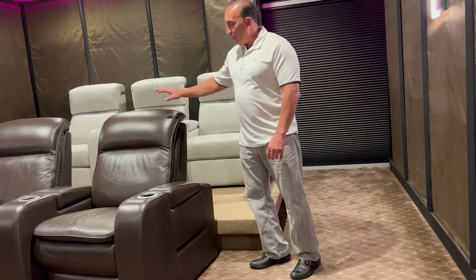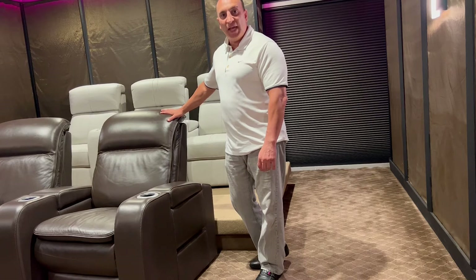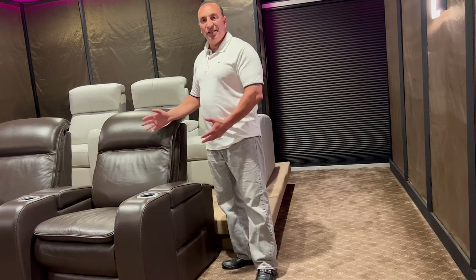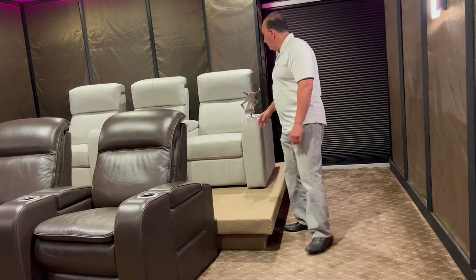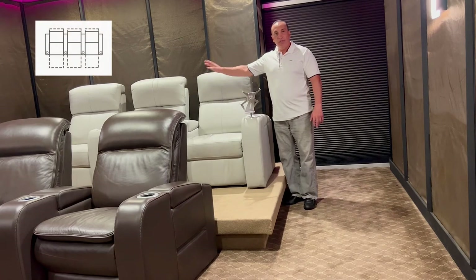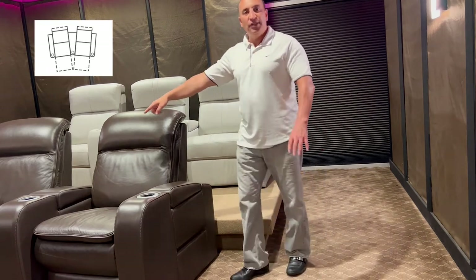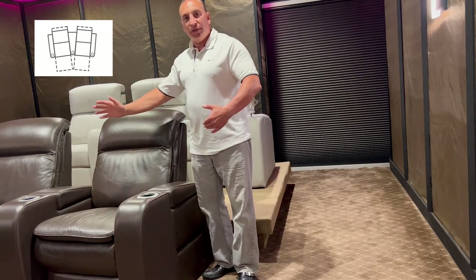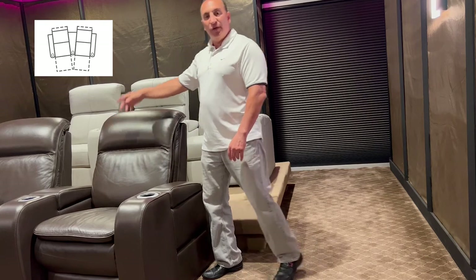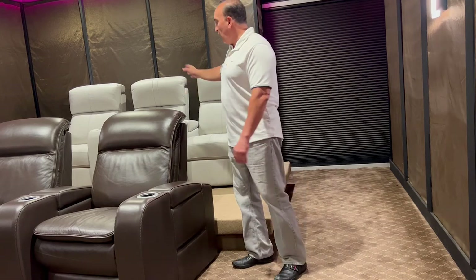That was the Flix. Now I want to talk about this line of seating — this is called the Vertex. The Vertex has a different design and style. One thing you'll notice about the layout here is that unlike a straight configuration of three seats in a straight line, we've added what's called a wedge in the middle. The wedge allows you to create a curved layout for the chairs. That's an option available in any of the styles — you can have Vertex in a straight configuration, or Flix in a curved configuration.